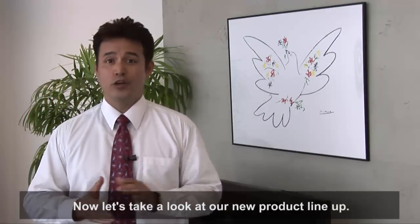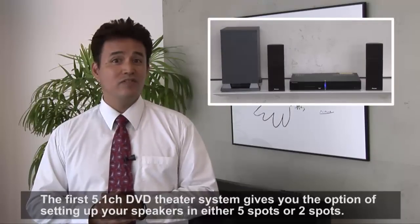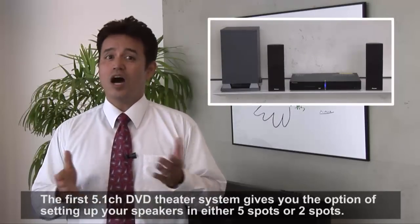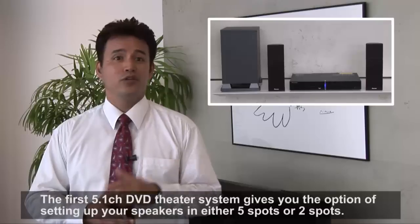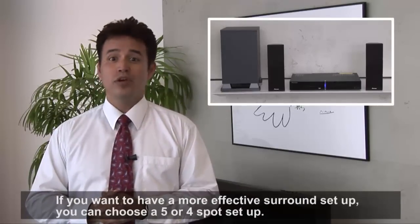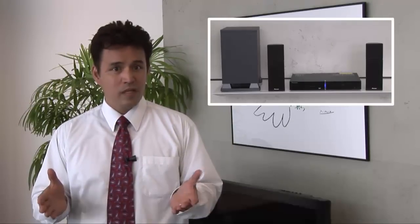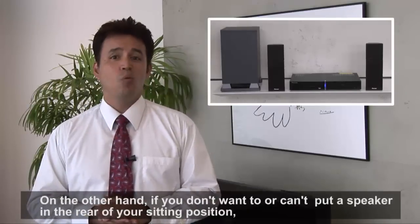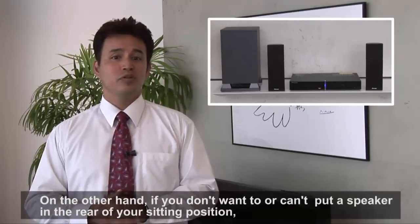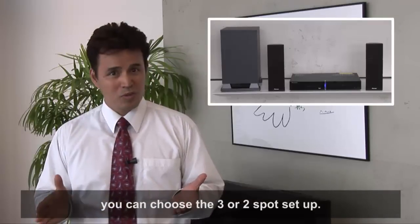Now let's take a look at our new product lineup. The first 5.1 channel DVD theater system gives you the option of setting up your speakers in either 5 spots or 2 spots. If you want to have a more effective surround setup, you can choose a 5 or 4 spot setup. On the other hand, if you don't want to or can't put a speaker in the rear of your sitting position, you can choose the 3 or 2 spot setup.